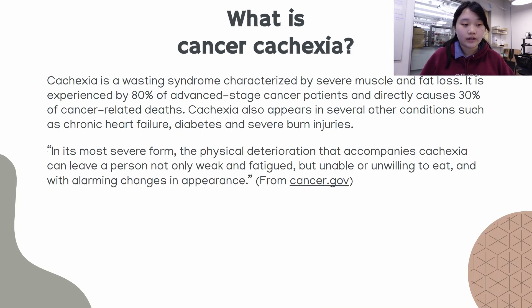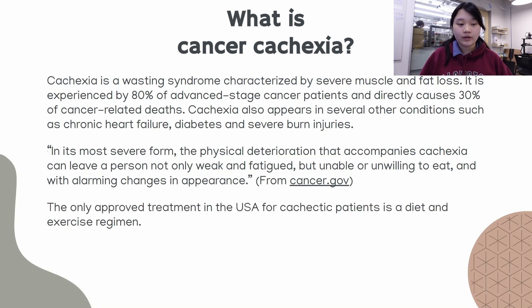According to cancer.gov, in its most severe form the physical deterioration that accompanies cachexia can leave a person not only weak and fatigued, but also unable or unwilling to eat, with alarming changes in physical appearance. The only approved treatment in the United States for cachexia is diet and exercise.